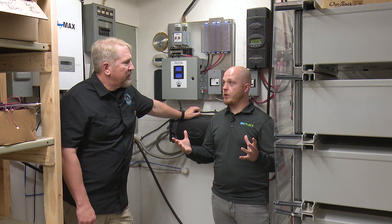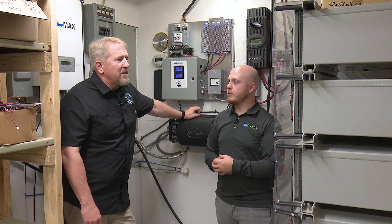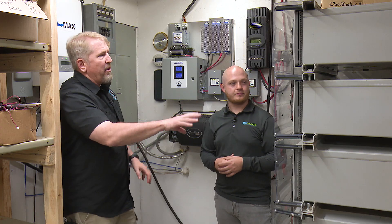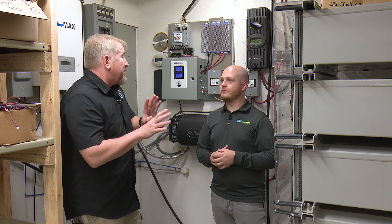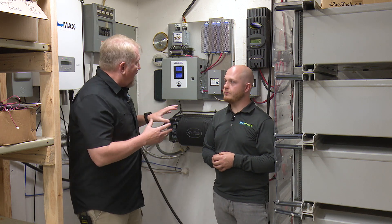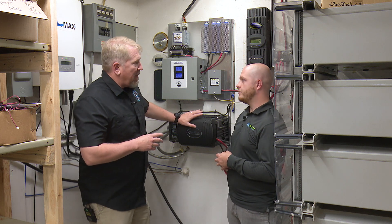So what do we have going on right here? Obviously, we've got a lot of equipment — we've got this giant battery bank going on. You're in the super secret inner sanctum here at Missouri Wind, and what you've got over here is our battery bank. This is an older lead acid battery setup; it's been here for many years. You won't see battery banks like this anymore — we don't even sell one like this.